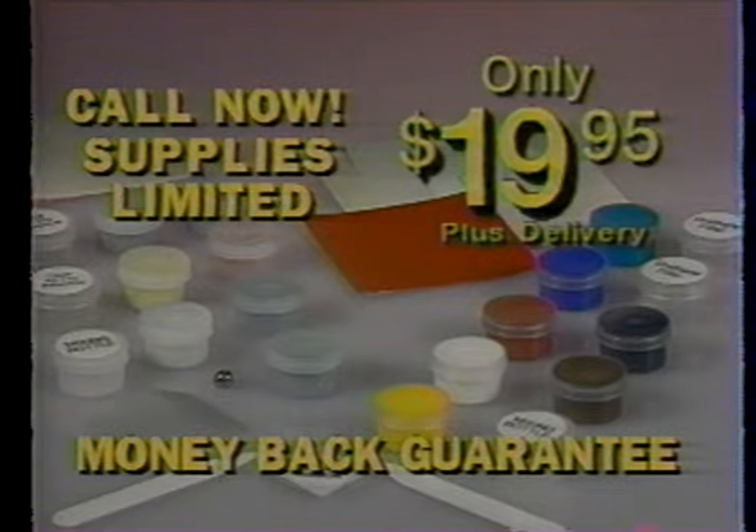Supplies are limited, so call now. Have your major credit card ready and call 1-800-592-3399 for Liquid Leather and your free fabric mender kit, or send $19.95 plus $3.95 delivery to the address on your screen. Thank you.